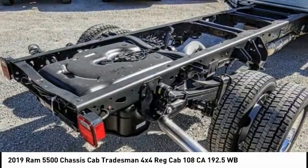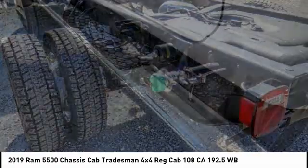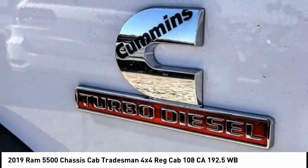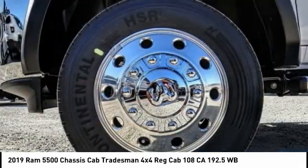Here are some of this vehicle's great options: electronic stability control, traction control, dual rear wheels, four-wheel disc brakes, speed control, Sirius satellite radio, power steering, tachometer, overhead console, and passenger vanity mirror.